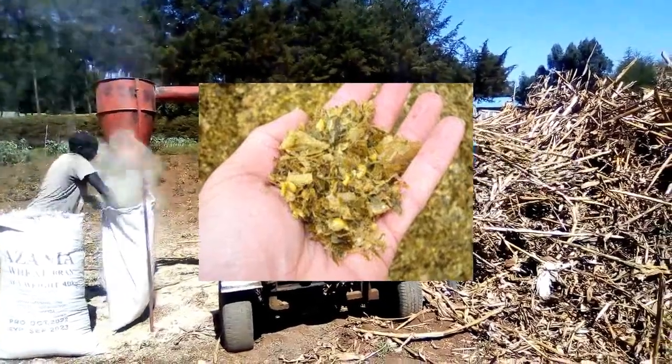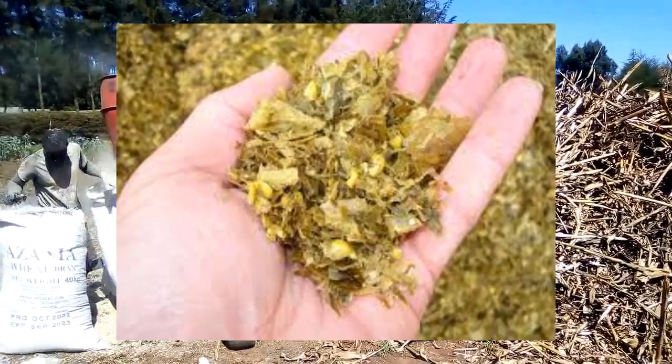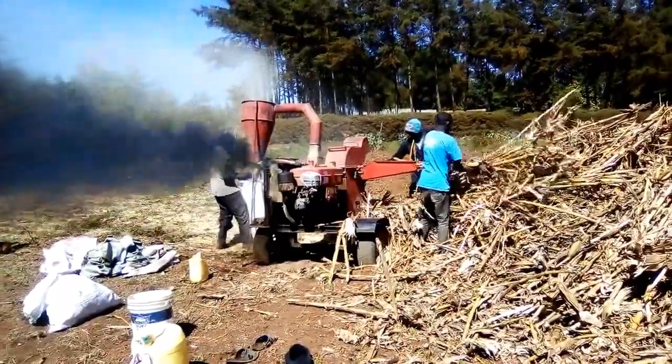You can also add silage — for example, corn silage, which has been fermented and can provide energy and moisture. You can also add grass silage, which is fermented grass that adds moisture and improves palatability.